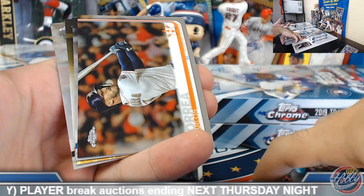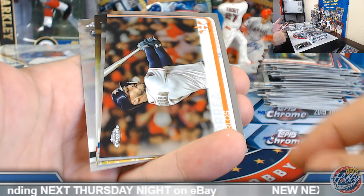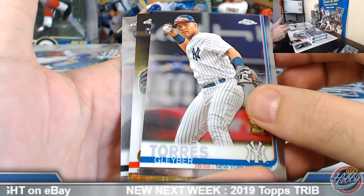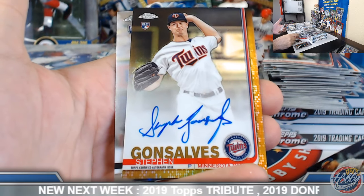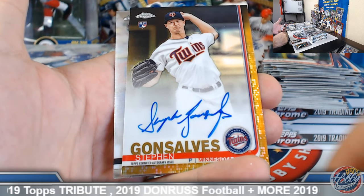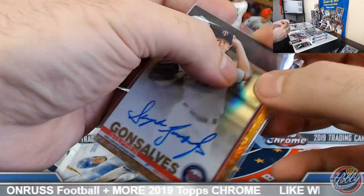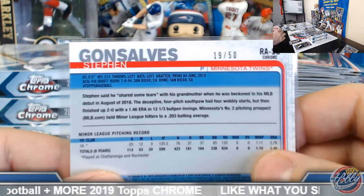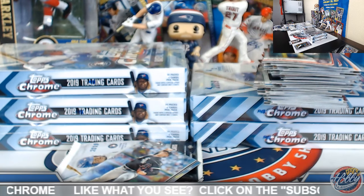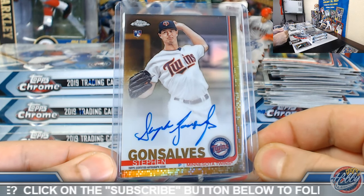Here we go — I knew it was coming sooner or later in this case. Gold refractor autograph, solid gold coming up! Number two, number two — numbered to 50. Minnesota Twins takes this one down: Stephen Gonsalves. Bill, congrats good sir — you are on the board with a nice gold refractor rookie auto, 19 out of 50! Cool deal, congrats on this one.